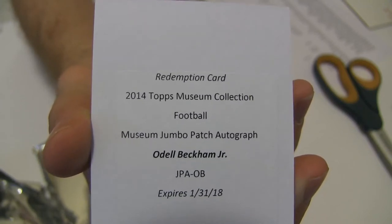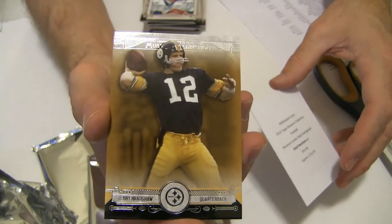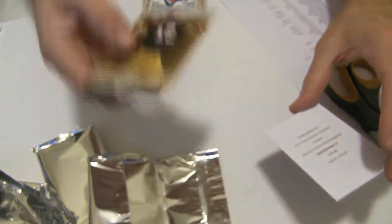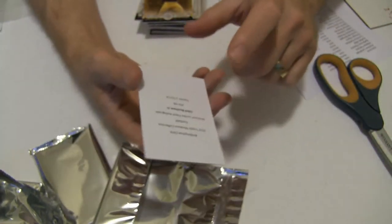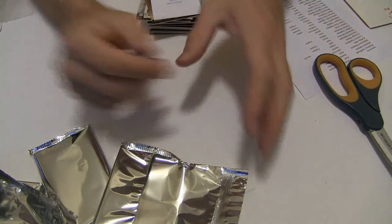What's up Chuck? How you doing, man? Why in the world is it a redemption though? We pulled Beckham's out of Museum that had the auto in there — actually, this is the on-card, I think. On-card jumbo patch. It's a monster ODB right there. Very nice. Solid hit there, Anthony. That's the best ODB we pulled from Museum this year. Hopefully it'll be a quick redemption process for you.